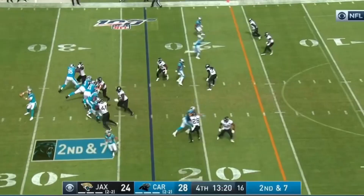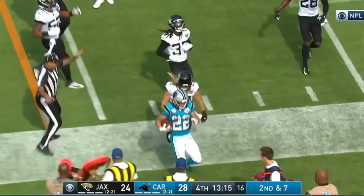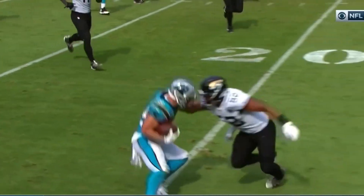There are no flags. McCaffrey out of the backfield — he puts a beautiful move on Najee. Good.